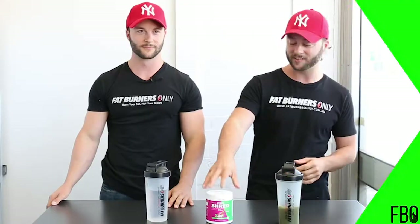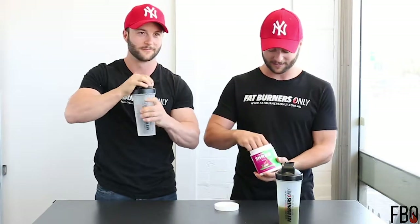Hey burners, I'm here with my twin brother Nick. We're about to shoot some videos and he's saying he needs a bit of energy. I love this product, it tastes amazing, and we want to see if it passes the taste test with the other version of me — Paul 2.0.